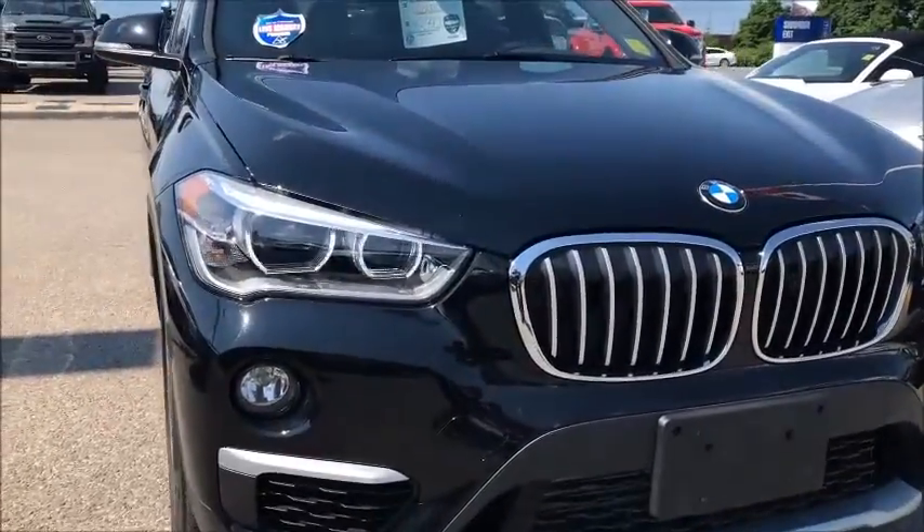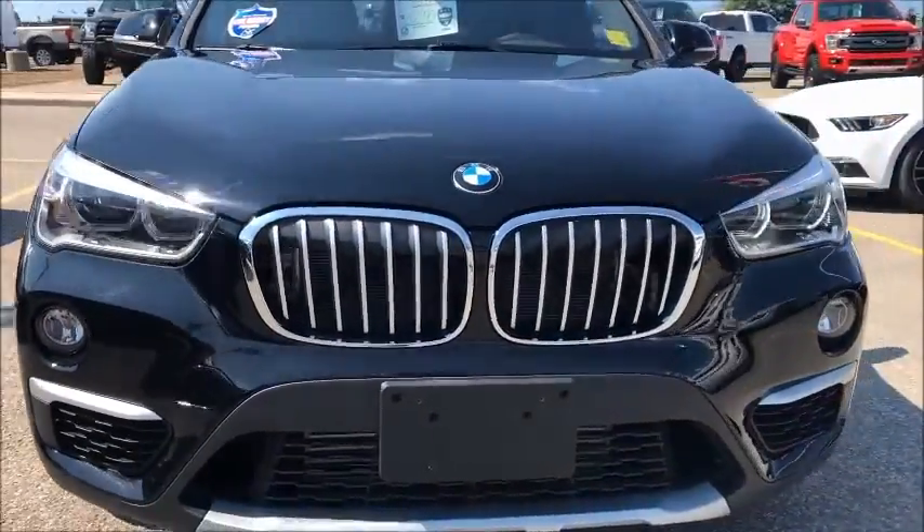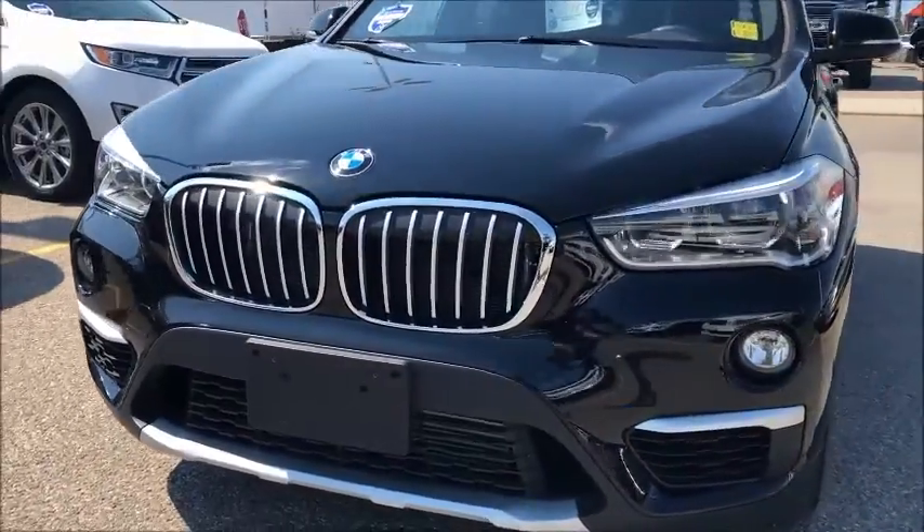As I come through the front there, check out those headlights — very, very nice headlights. Obviously you do have the fog lamps down below.